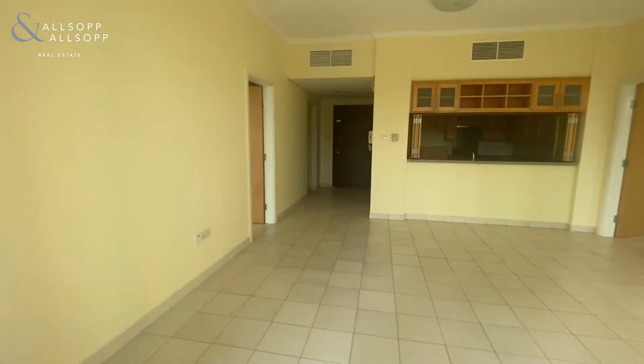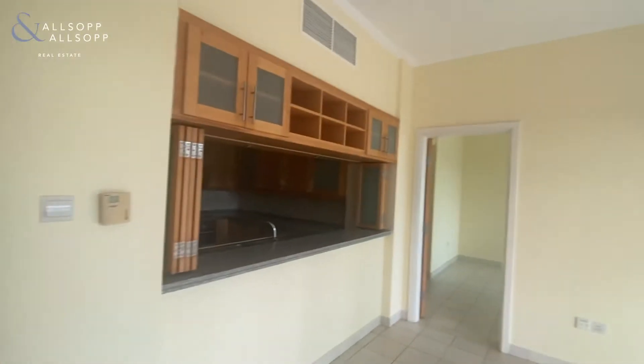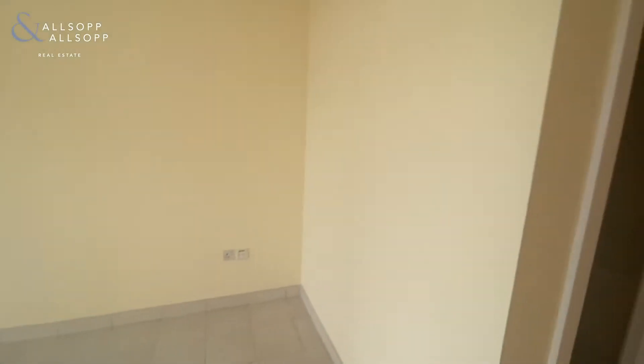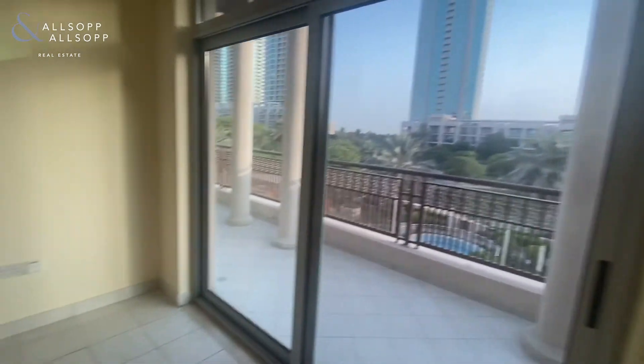Very spacious. The bedrooms in this apartment are split either side. To the right-hand side, you have the second bedroom with closet space, and you have the ensuite bathroom with a bathtub, toilet, and sink. You can open the doors here for some fresh air, with nice floor-to-ceiling windows that open onto the balcony.